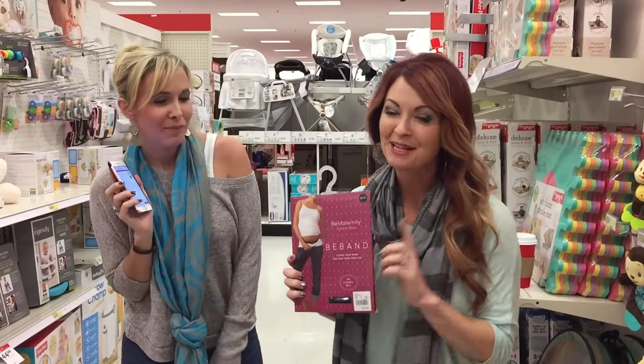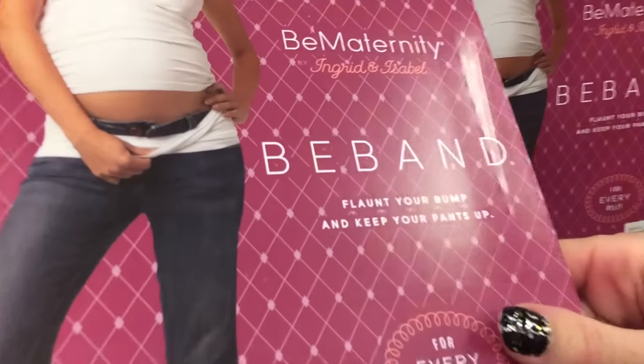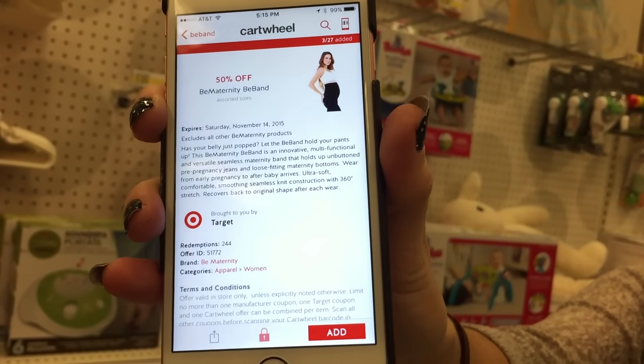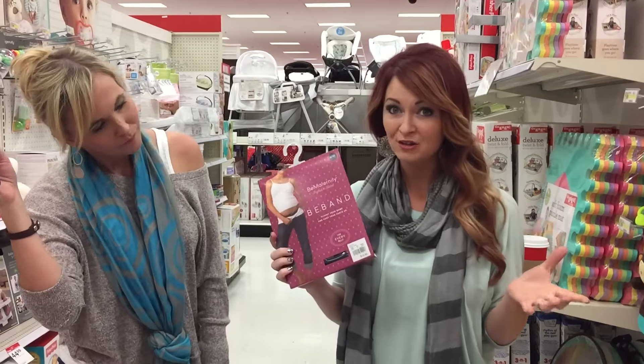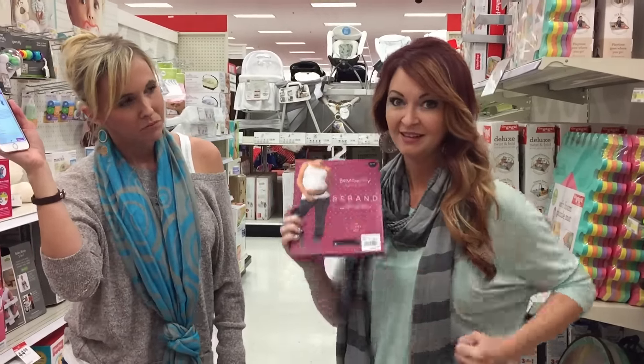So this deal isn't for everybody, but if you are pregnant, it's the maternity B Bands over in the maternity section. They're regularly $16.99, and if you use the 50% off Cartwheel, you're going to get these for $8.89. They're really awesome because you can wear all of your jeans that you wouldn't normally be able to. You just put that band around your belly and get on with your day.